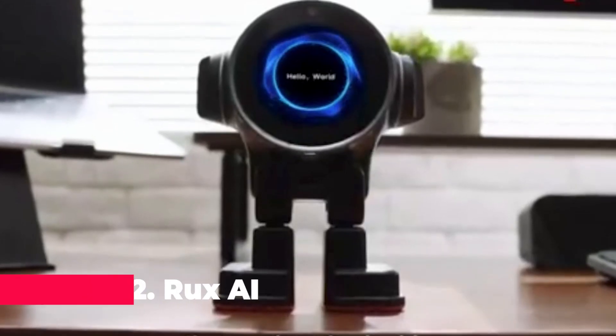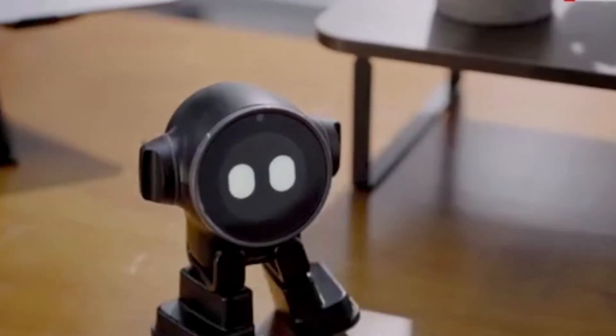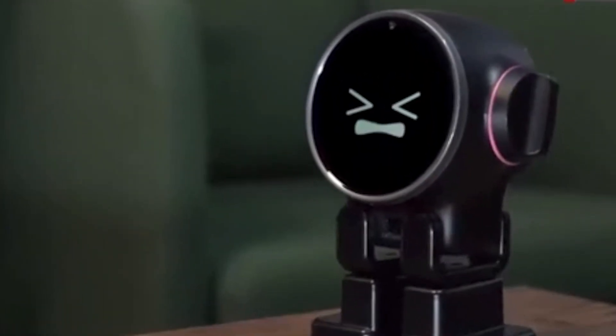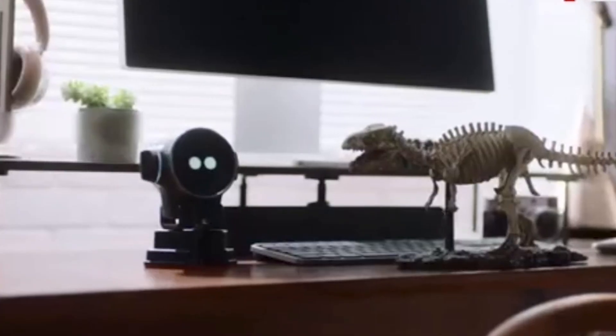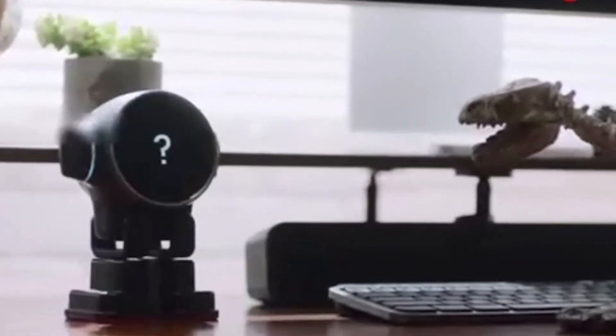At number two, we have the RUX AI Desktop Robot, an artificial intelligence companion that brings smart functionality right to your desk. This AI robot features a voice dialogue system and remote monitoring capabilities, making it more than just a desktop toy.